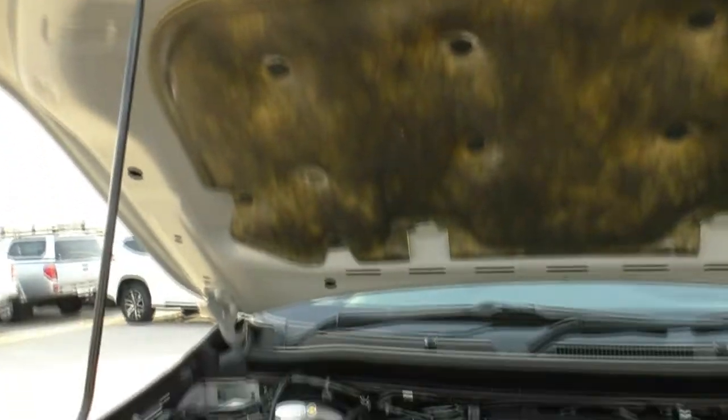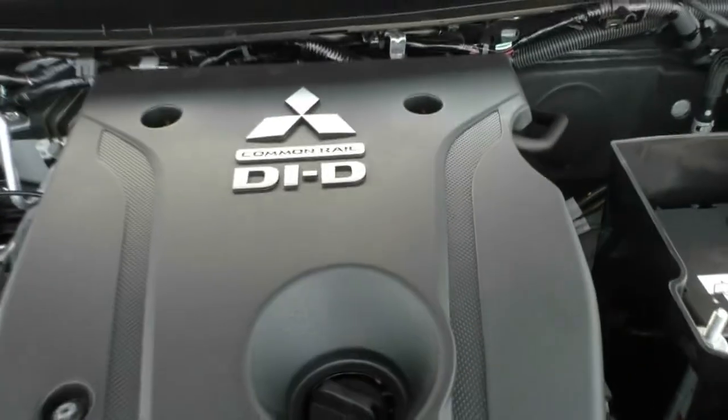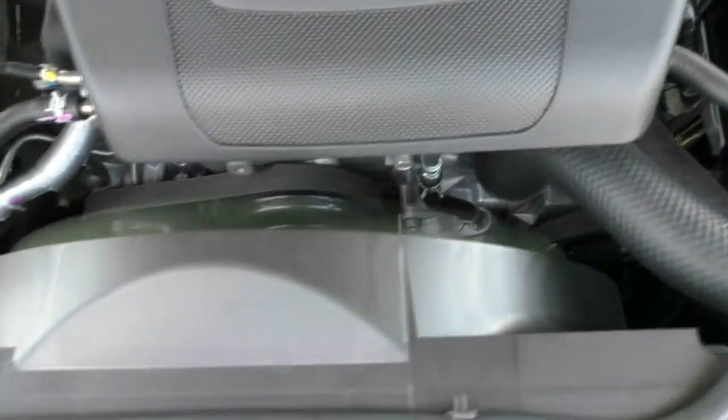Being a diesel, you do have a 68 litre capacity diesel tank, using roughly 8 litres to the 100 kilometres, giving you an average fuel range of 850 kilometres to the tank.